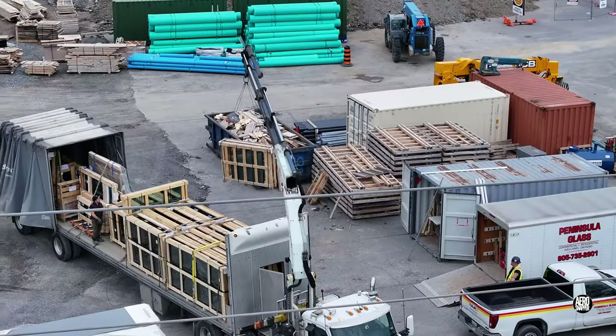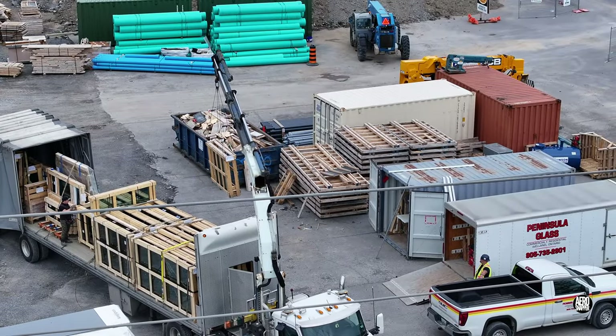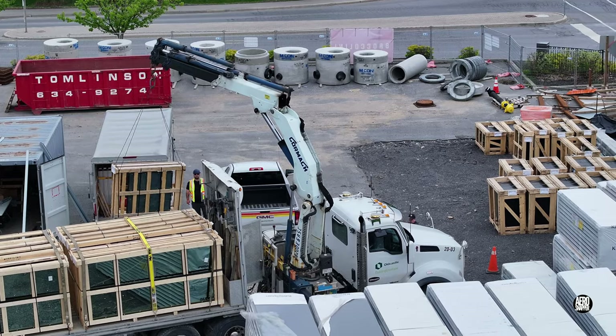And in the afternoon, another small delivery of glass from Old Castle Building Envelope arrived.